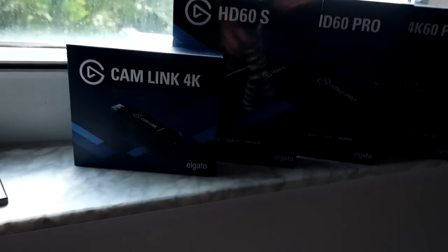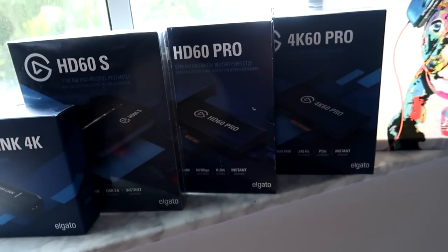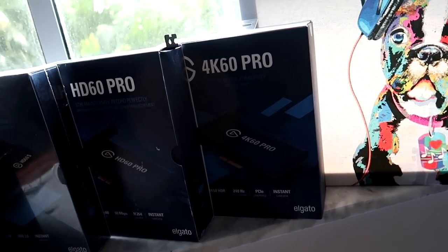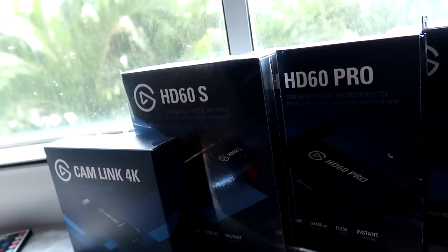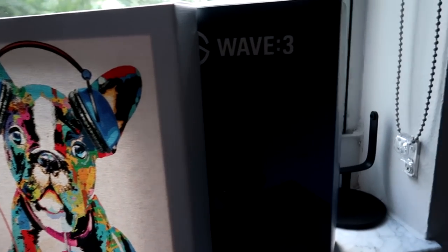Just so you guys know, the Cam Link 4K is so you can use the Sony ZV-1 or any kind of DSLR camera. We also have the HD60S that's for on the go, but inside the rig is the HD60 Pro and the 4K60 Pro. I also have a really cool painting of my pup, and of course the Wave 3 mic I already talked about.